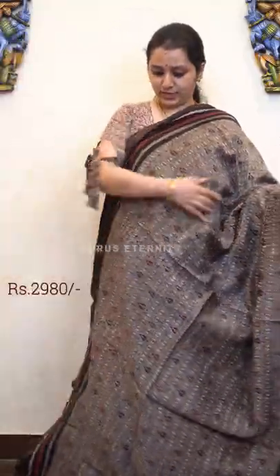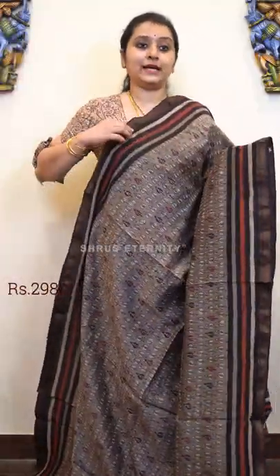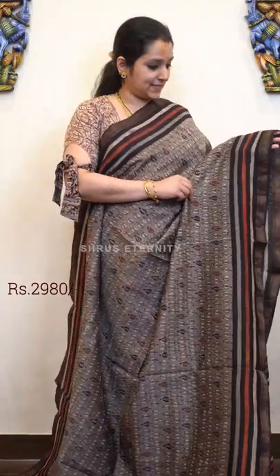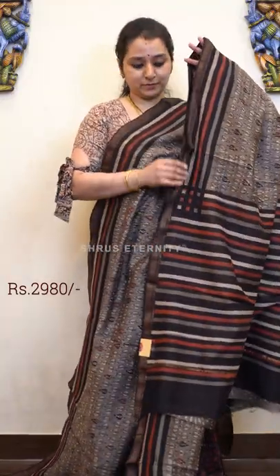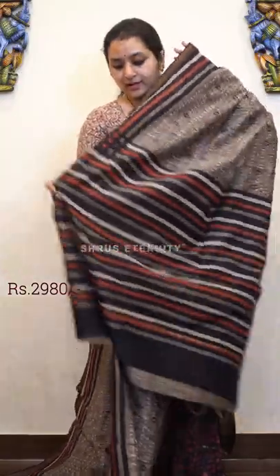Bagru prints come in natural colours — mostly indigo, grey, black, reds and a few mustards. What I am wearing is also a kind of a Bagru Ajrak. This is a nice grey with black combination, with beautiful Mangalgiri borders on either side. It's got a striped pallu and a self printed blouse. Price is 2980.